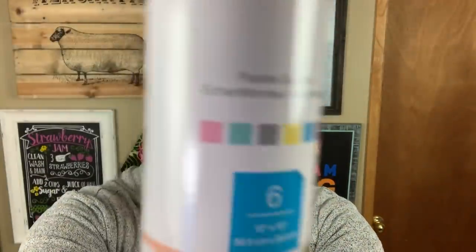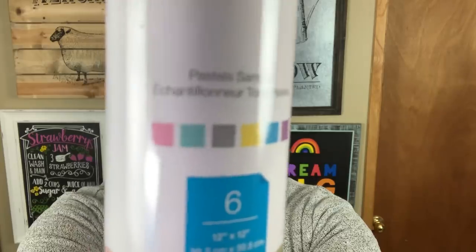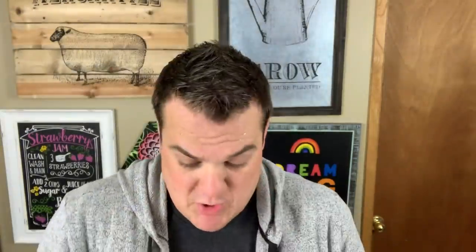Perfect for spring. And then you're going to get a Pastels Sampler — pastel pink, blue, gray, yellow, blue, and purple. Both of these packs are 12x12 with six sheets each, so you're getting 12 sheets total across both samplers.